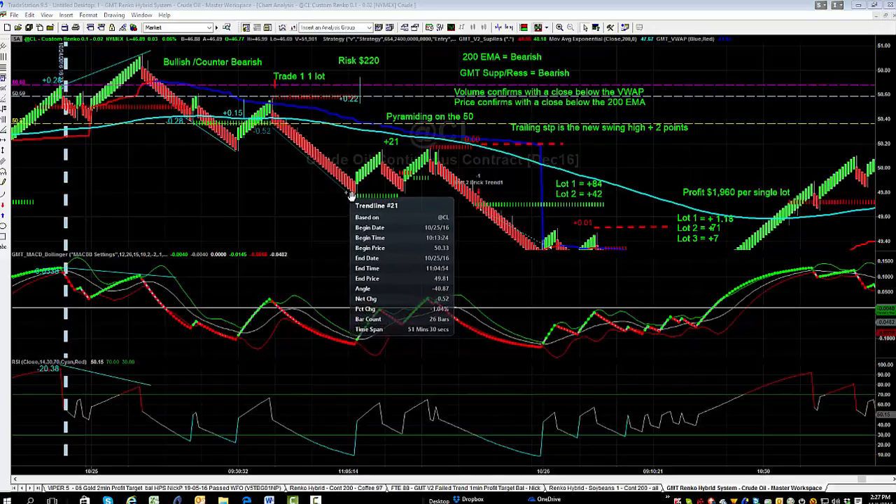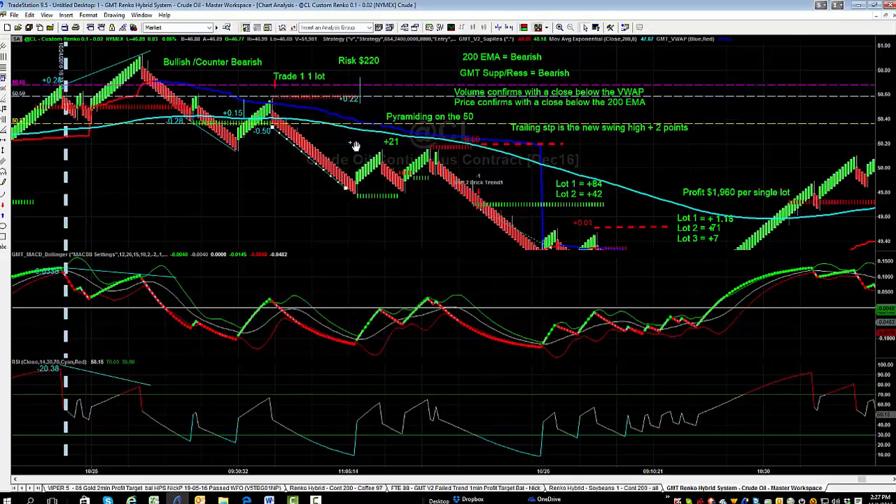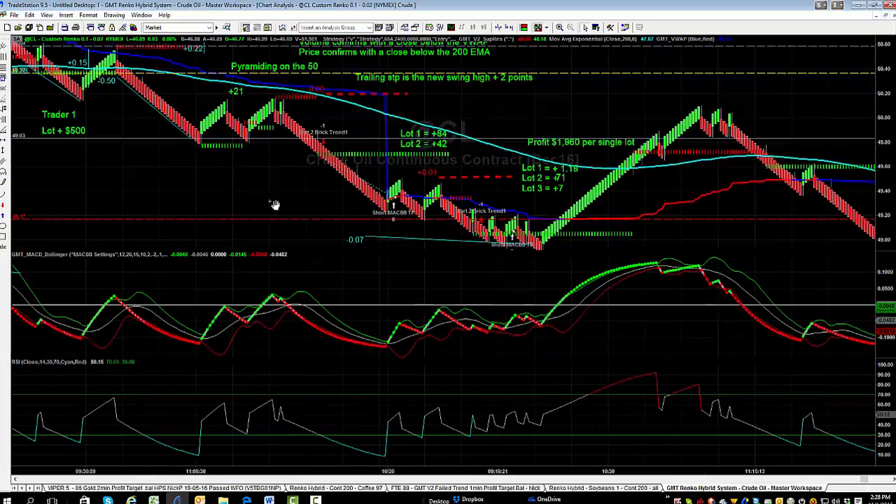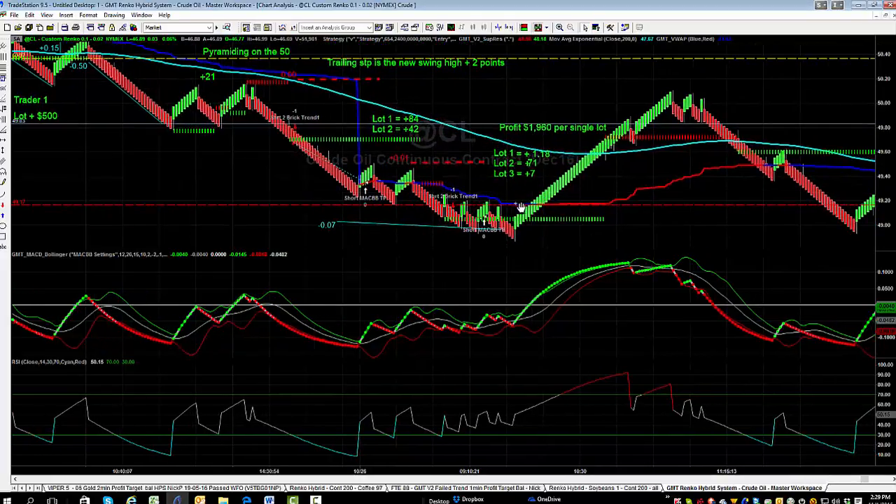We'll say 50 points because price gets there quite easily, so Trader One has $220 risk and takes profit on lot one at 50 points — $500. Lot two is trailing because they've got two lots. They're not necessarily adding more lots; they just started with two. This is what typically happens. Let's compare that to my scenario of pyramiding into a winning trade. Trader One will use the 200-period moving average and the swing high as the exit point, trailing lot two down.